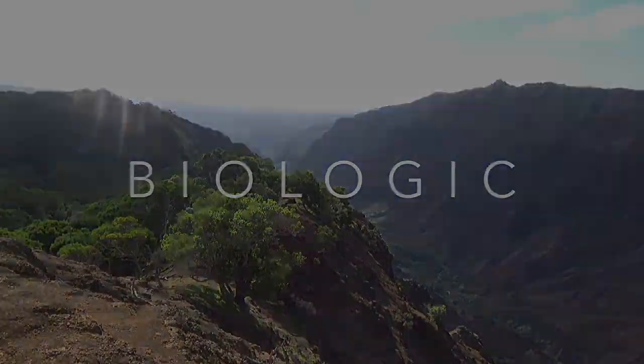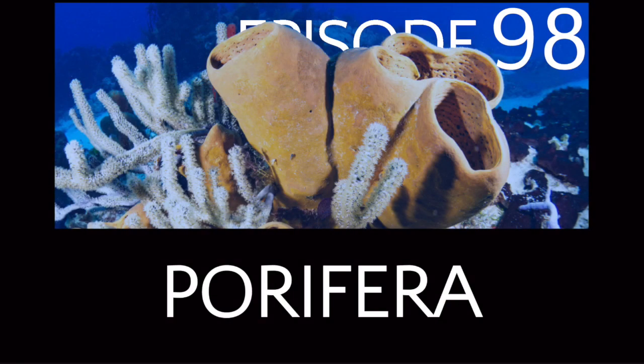Hello, everyone, and welcome to Episode 98. Today's show will be all about the most basal lineage of animals with descendants that still exist in the world's oceans. These are the Porifera, more commonly known as the sponges.